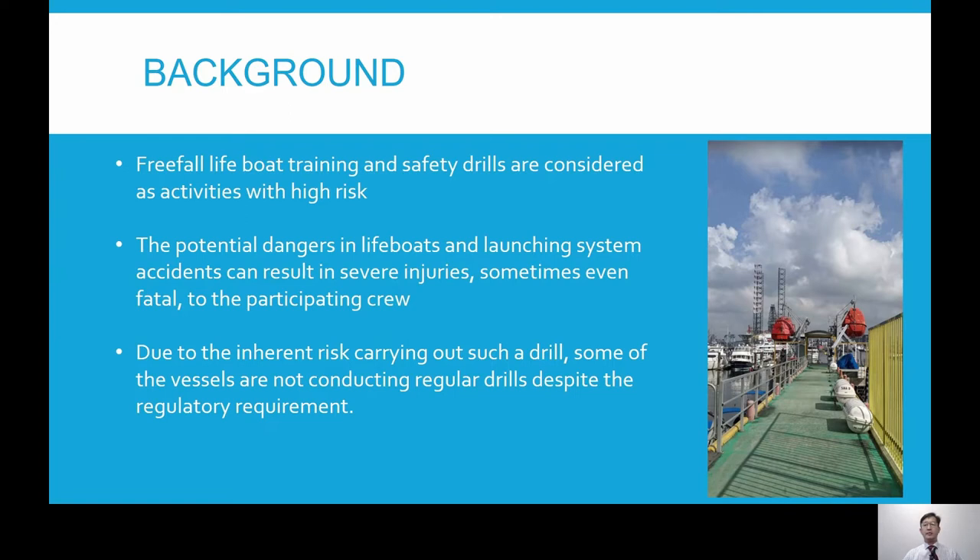At our Singapore Maritime Academy, we have a davit-launched lifeboat, which we use to train our students and seafarers to be proficient in the launching and recovery of lifeboats. We also like to give our students the opportunity to experience the launching and recovery of the free fall lifeboat.